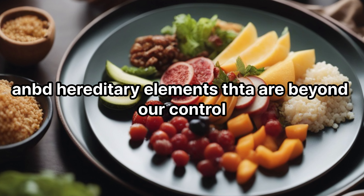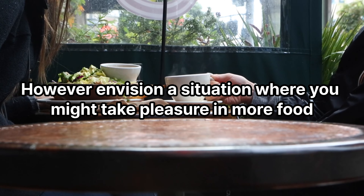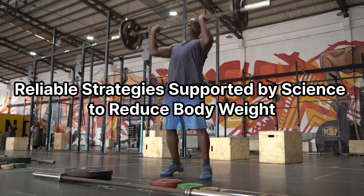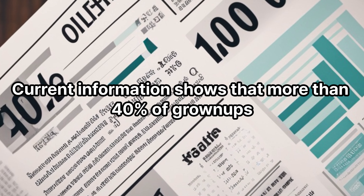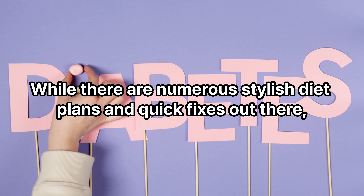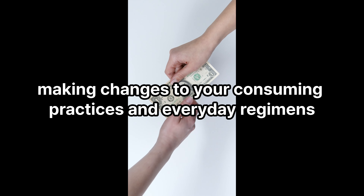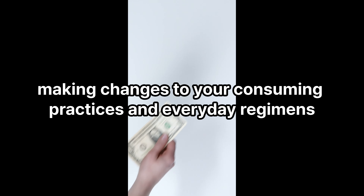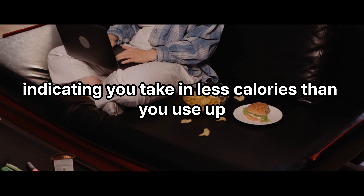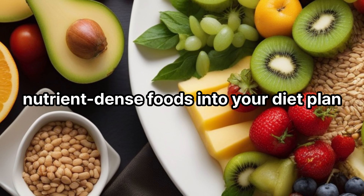And hereditary elements that are beyond our control. However, imagine a situation where you could enjoy more food without the worry of weight gain — reliable strategies supported by science to reduce body weight. Current information shows that more than 40 percent of adults and nearly 20 percent of kids are handling weight problems. Attaining sustainable weight reduction involves making changes to your consuming practices and everyday regimens. The secret to shedding excess weight depends on creating a calorie deficit, meaning you take in less calories than you use up.